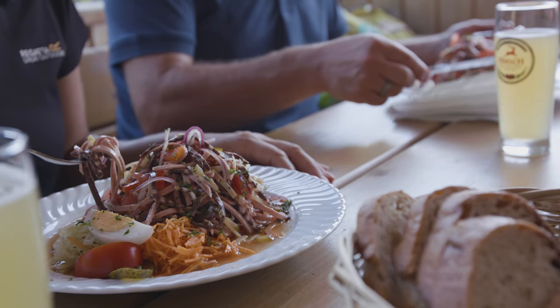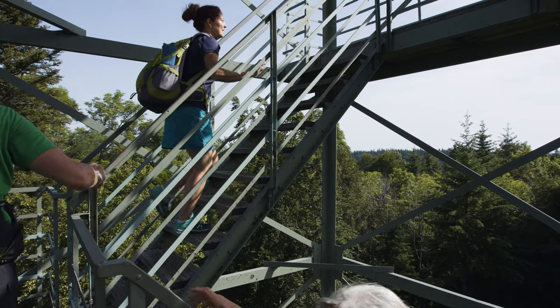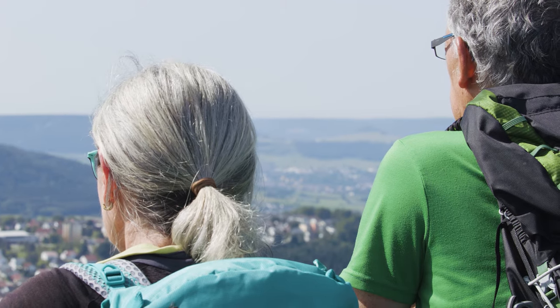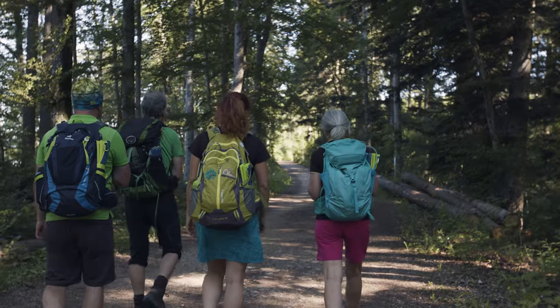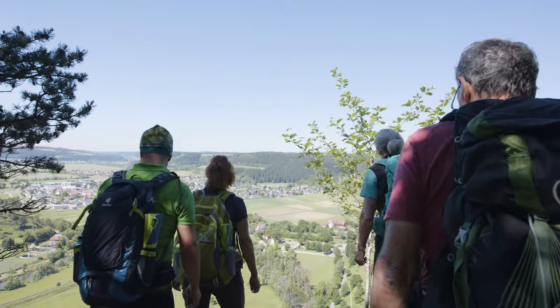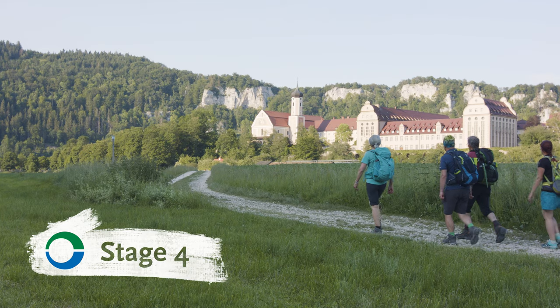We had our rain gear with us but were able to leave it in our rucksacks. Overall, in terms of fitness we're average but managed the Donauberg Landweg well and experienced four days of pure nature with many highlights. Unfortunately our adventure ends here. We enjoyed eventful and strenuous days, but it was more than worth it.